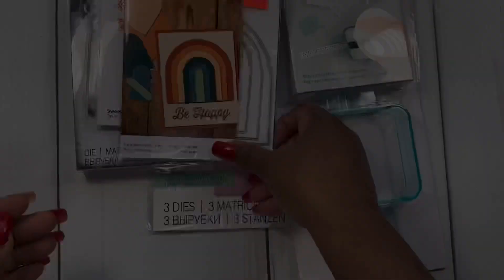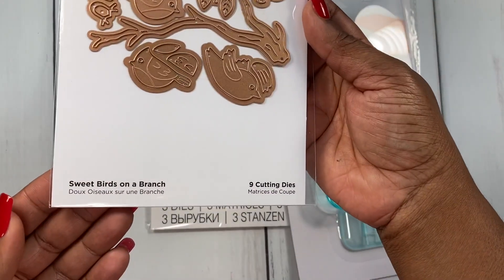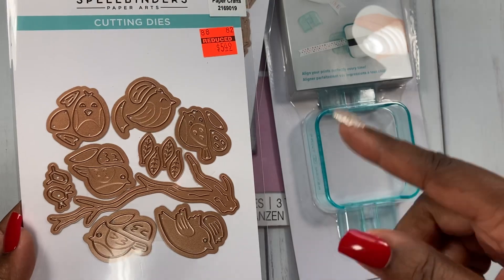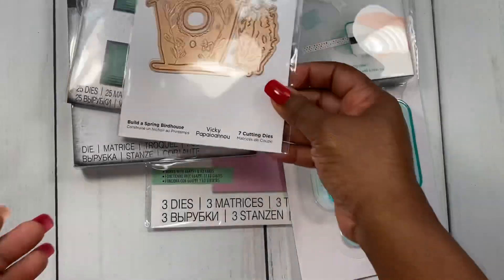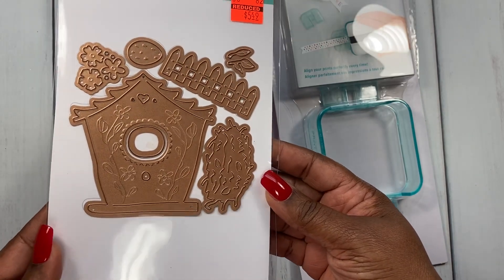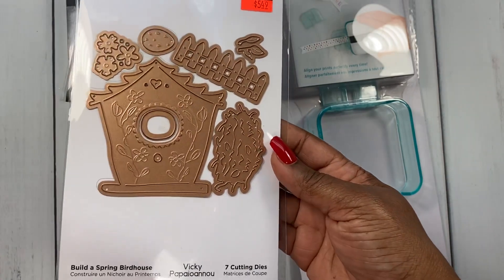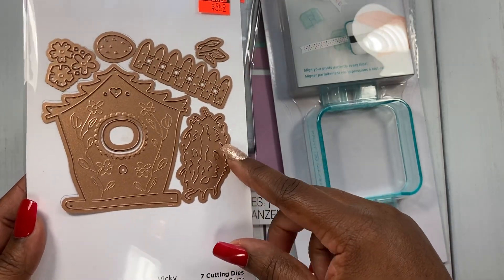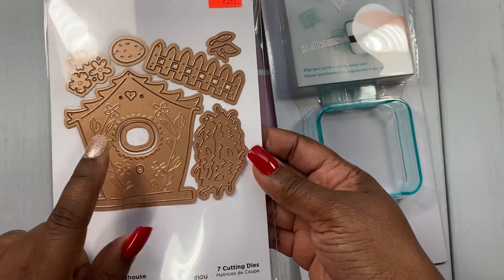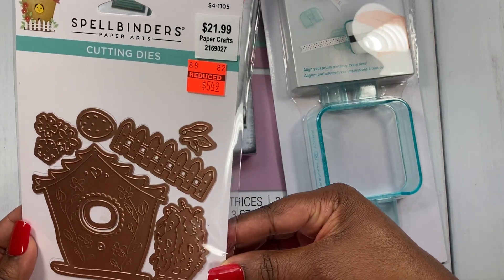Next I picked up this die called Sweet Birds on a Branch — I thought it was pretty neat, plus I have the Anna Griffin birdhouse easel die set, which would be a great addition. Here's another one called Build a Spring Birdhouse — I love this, it's really cute. When I'm shopping I try to think of things I already have that I can incorporate, so since I have the Anna Griffin birdhouse easel die set, these would be cute together — maybe an easel card in a smaller size. This one went for $5.49 clearance from $21.99.